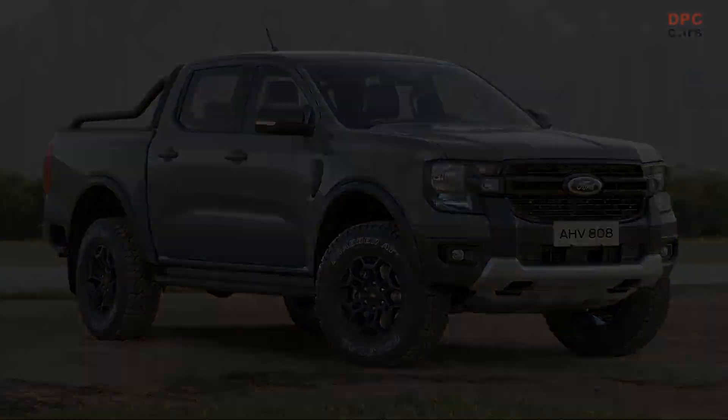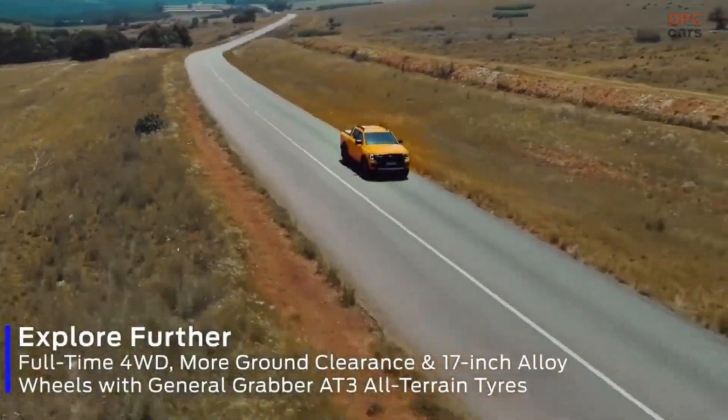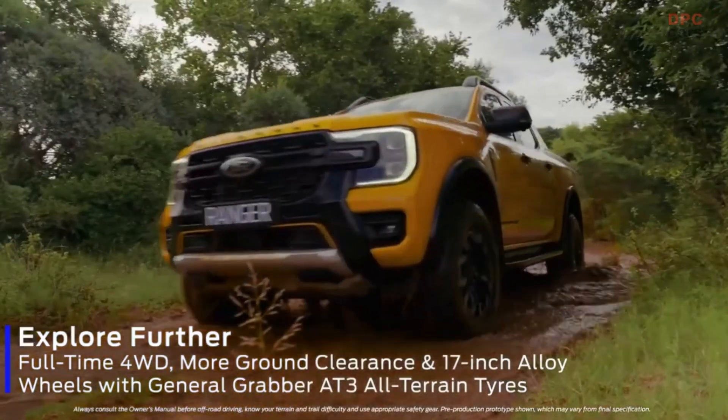In a bid to diversify its lineup of Ranger trims in Europe, Ford has unveiled two new models: the Tremor and Wildtrack X. These two new additions stand out from the rest of the Ranger trims with their distinctive styling touches and upgraded suspension bits.